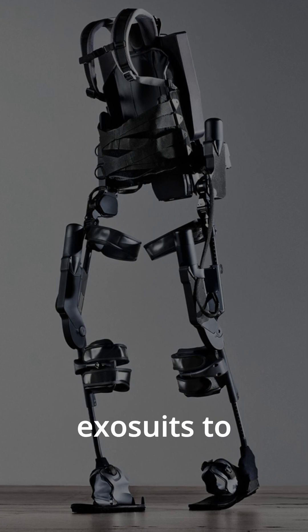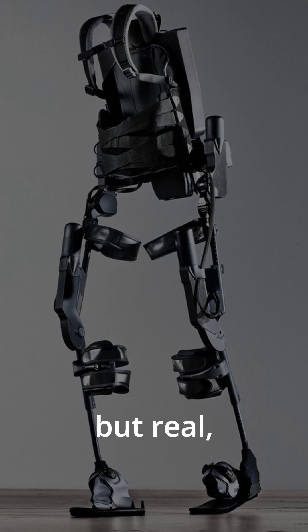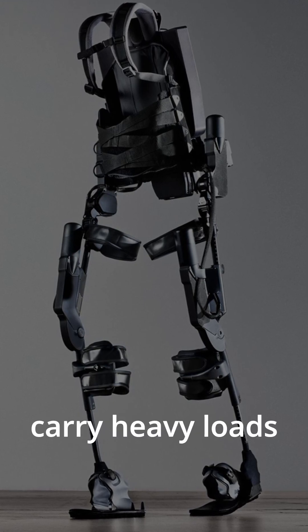The military uses exosuits to reduce fatigue and prevent injuries. Think Iron Man, but real — soldiers can carry heavy loads with ease.